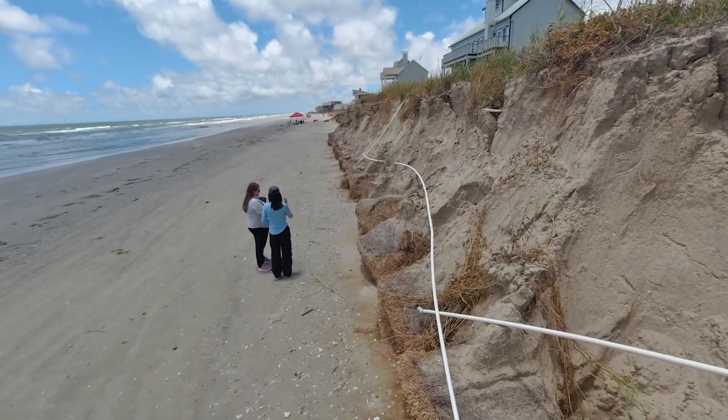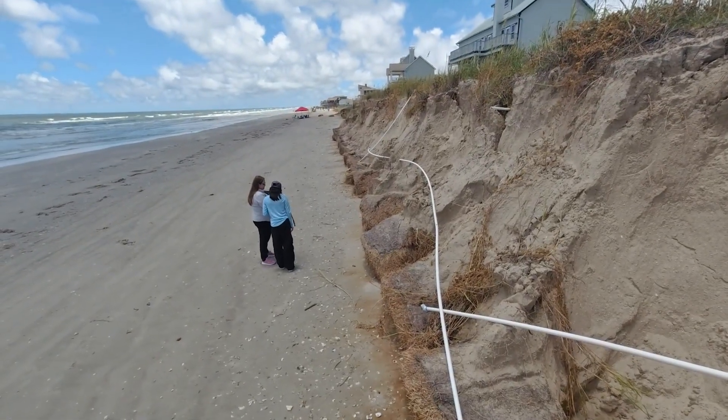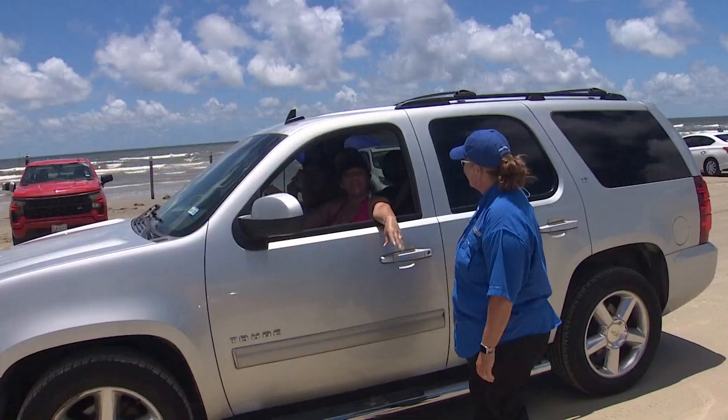We had a few places that had some damages to the dunes, but realistically, most of them did really well during the storm and held up.